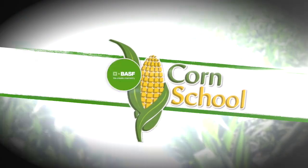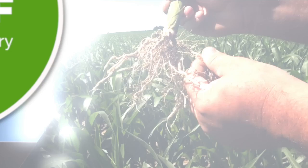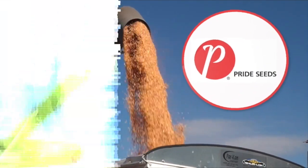Corn School is brought to you by BASF and Pride Seeds. Bernard Tobin is joined on the Corn School by Ben Rosser, OMAFRA's corn lead.